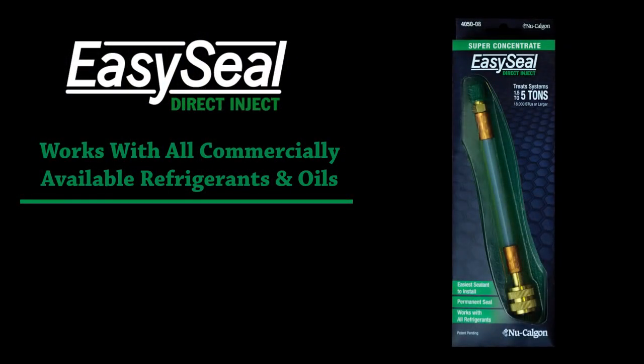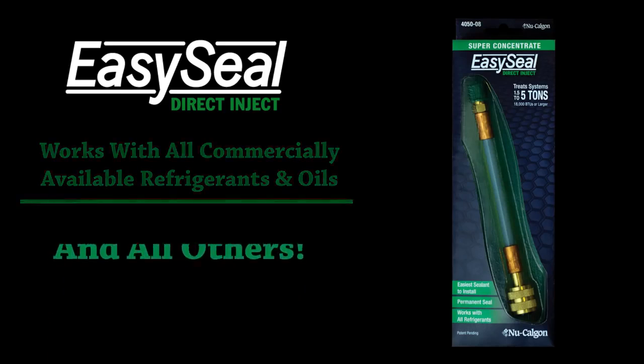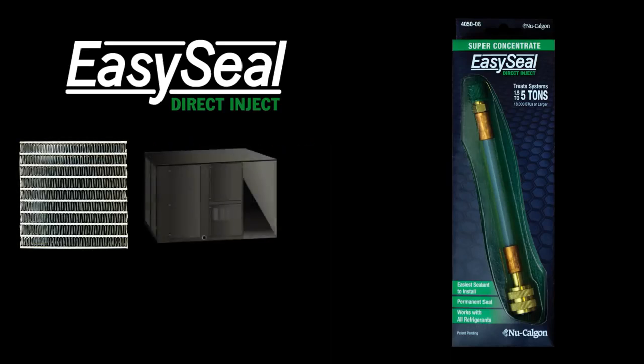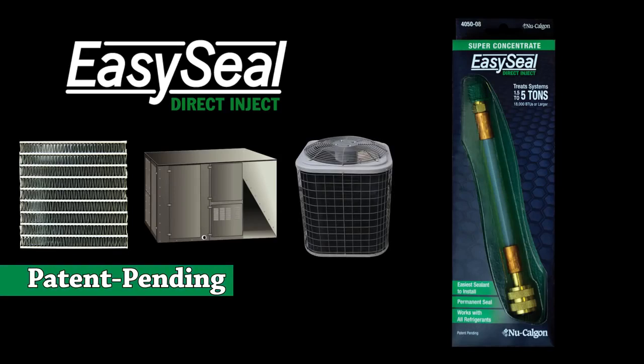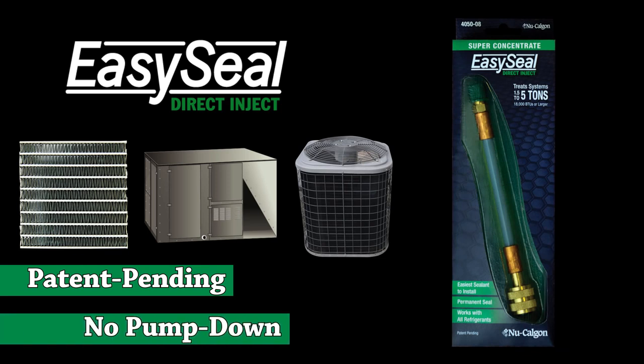EasySeal Direct Inject works with all commercially available refrigerants and oils, including R22, R410A, R134A, R404A, and all others. Perfect for micro-channel coils, package systems, as well as residential split systems. EasySeal Direct Inject's patent-pending injection method makes pumping down units a thing of the past.